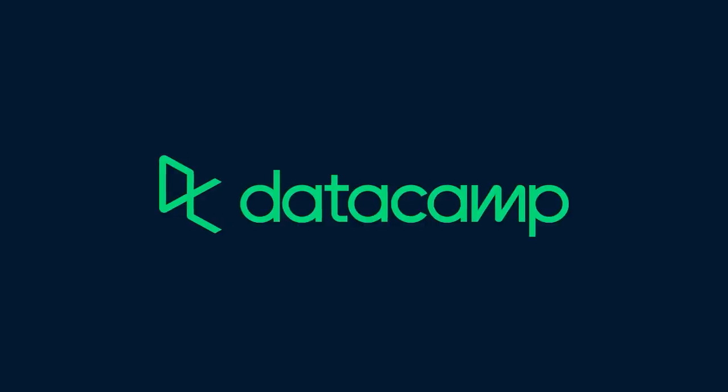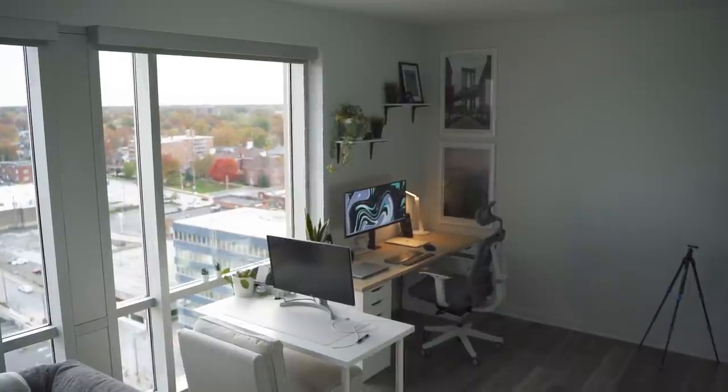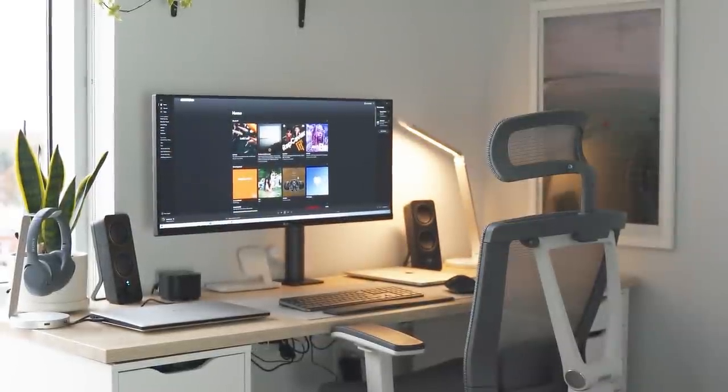Thank you to Datacamp for sponsoring this video. Due to the pandemic, many people like myself have been working from home. And as a matter of fact, I've been working from home the past 226 days.